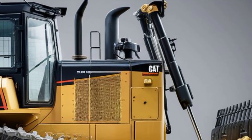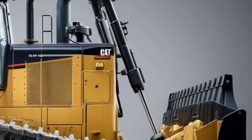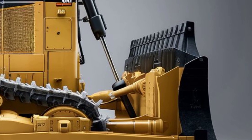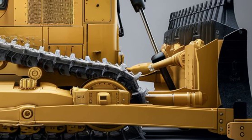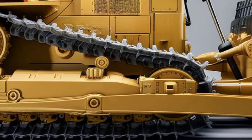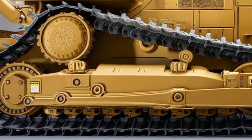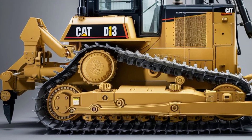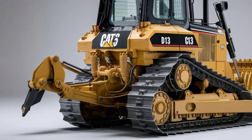The controls are positioned intuitively, with a multi-function joystick that puts precision at your fingertips. There's a massive touchscreen display that provides real-time machine diagnostics, fuel efficiency stats, and even a 360-degree camera view to eliminate blind spots. Storage compartments are cleverly integrated, and there's climate control to keep the temperature just right no matter what's happening outside.